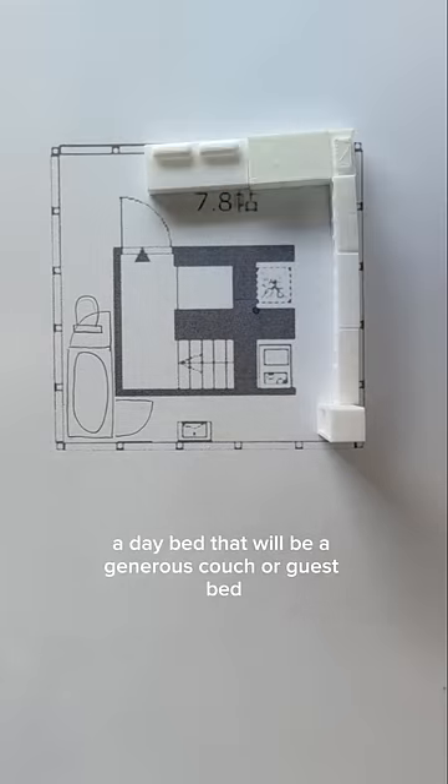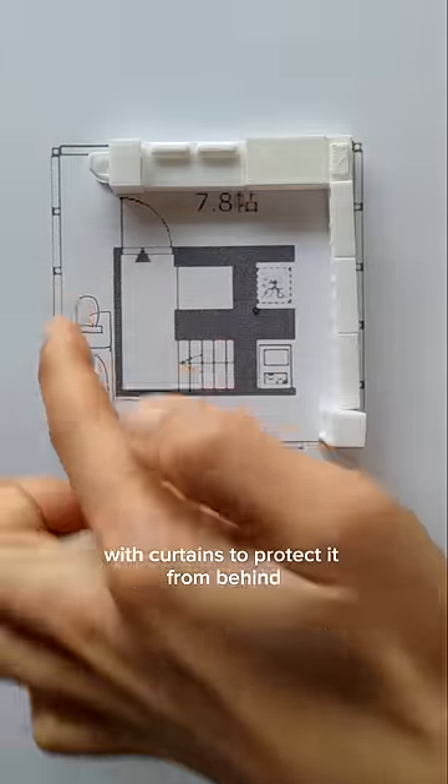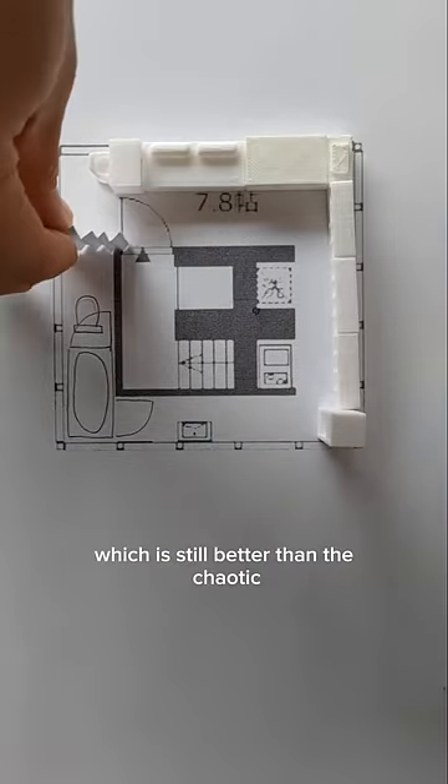Next to the bed, a day bed — there will be a generous couch or guest bed, TV on this one, and finally a desk at the very end with curtains to protect it from behind as well as from the toilet, which is still better than the chaotic energy of the kitchen.